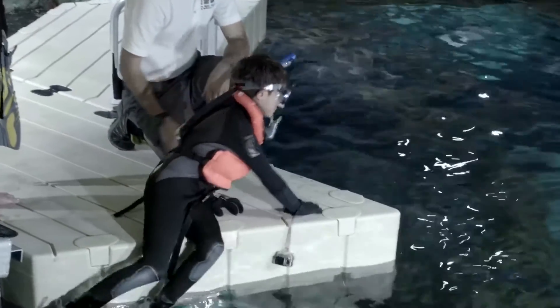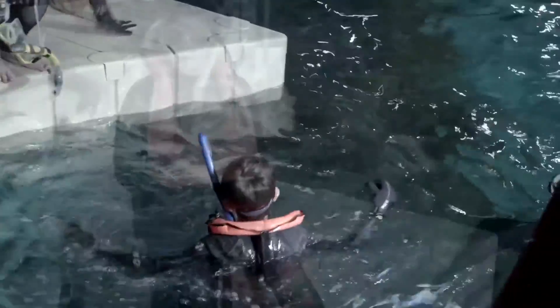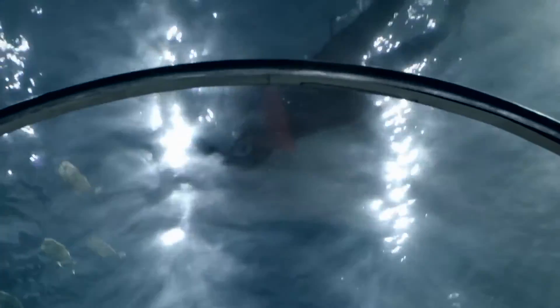Visitors can also explore from inside the exhibit with the Maya Dive Experience. Guests can snorkel or scuba, getting up close and personal with colorful fish and getting a taste of the second-largest barrier reef in the world without having to fly to Central America.